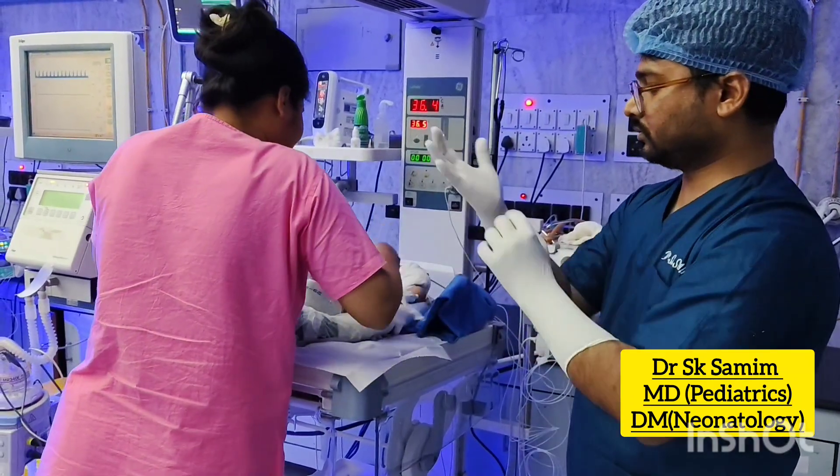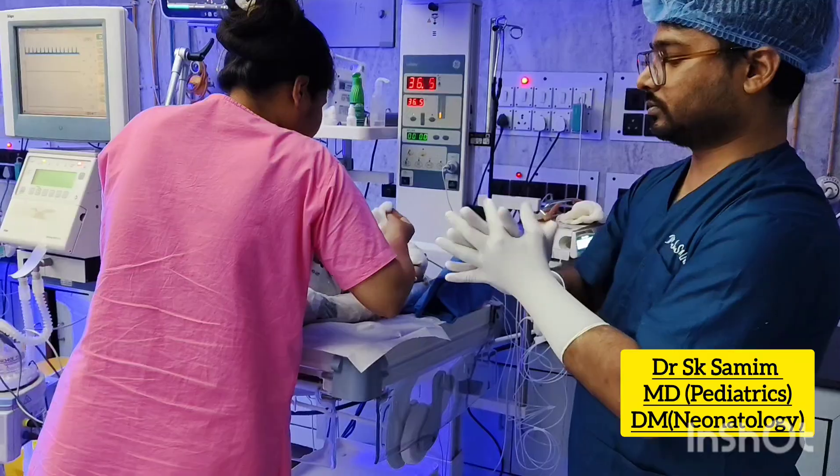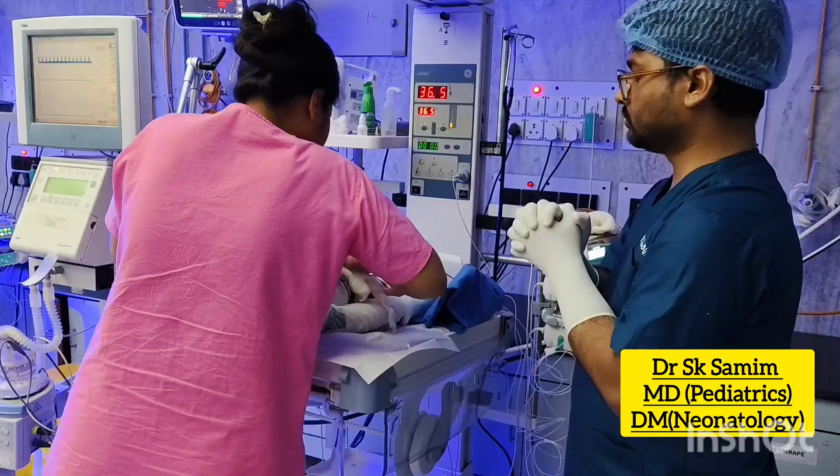Intubation in newborns can be challenging and difficult, even for experienced healthcare professionals. This is due to various factors including the small size of the airway, anatomical variations, and potential for airway obstruction.